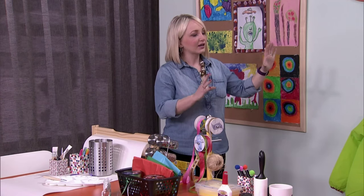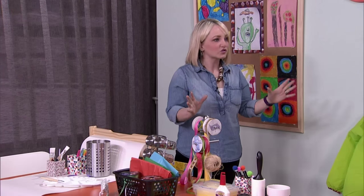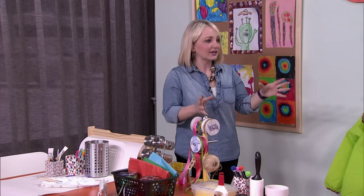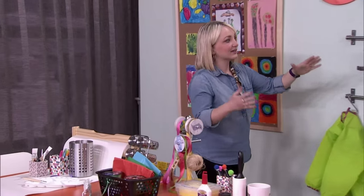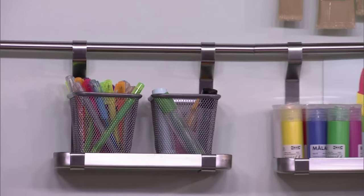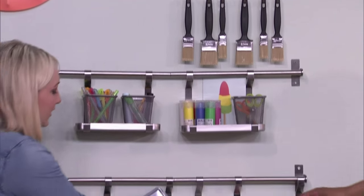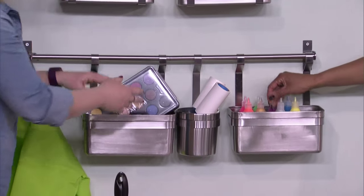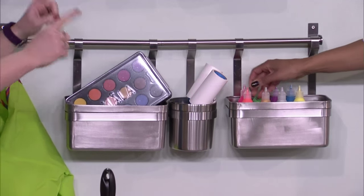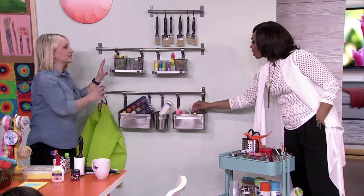First of all, just the kitchen table — that's where we do it all. I love the idea of incorporating some craft areas there. IKEA has the Grundtal kitchen system, which we've seen for years. If you have something like that, you can have containers for the kitchen, and then when you're going to craft, swap in new ones from a closet so everything's easy and accessible.